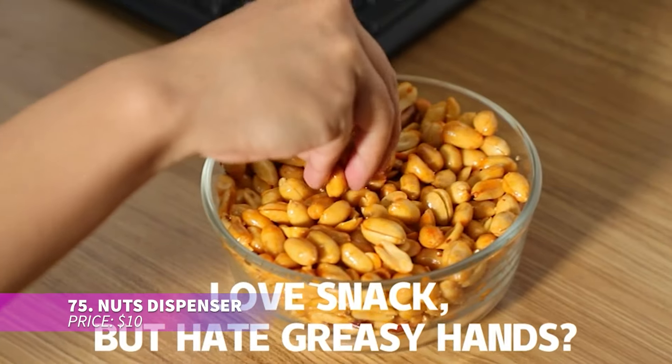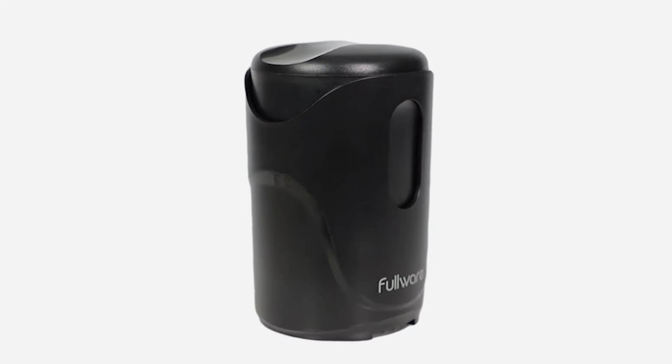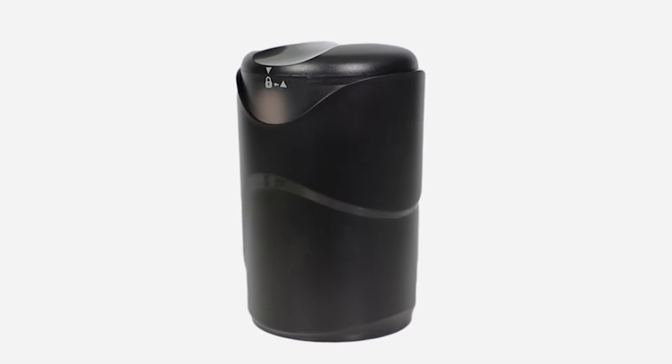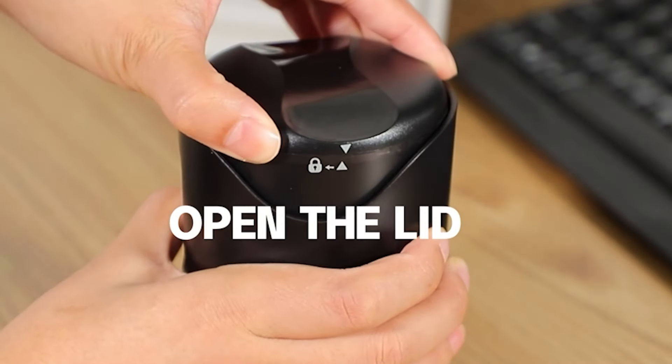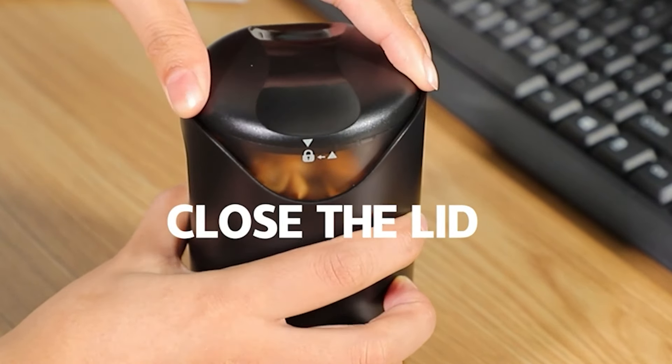Love snacking but hate the mess? This automatic snack dispenser is here to help. Just fill it with your favorite treats and with the push of a button it will dispense a small portion straight into your mouth. Perfect for clean, mess-free snacking while gaming or watching TV.